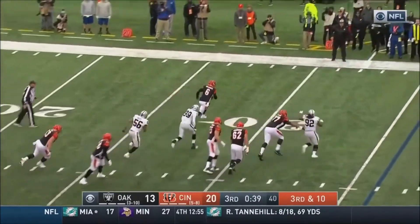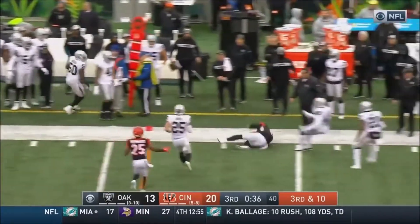Driscoll, pressure coming. Escapes Key. Driscoll will run it. Driscoll turns the corner, and then he's going.